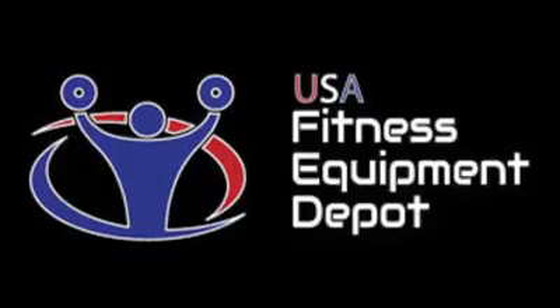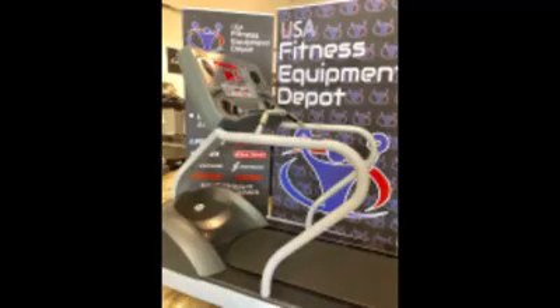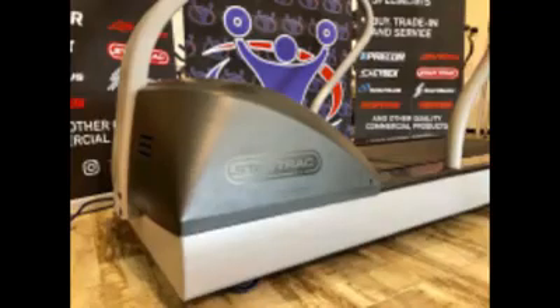USA Fitness Equipment Depot, your source for the best in refurbished professional fitness equipment. This is the Star Trek Pro 7600 Treadmill, an affordable option for anyone either looking for their first commercially built treadmill or an upgrade from an existing machine.